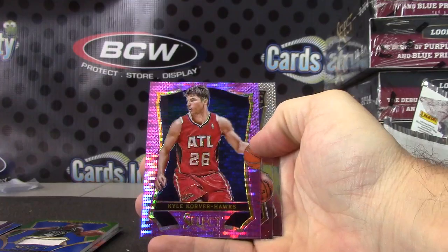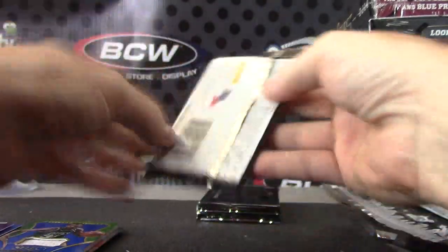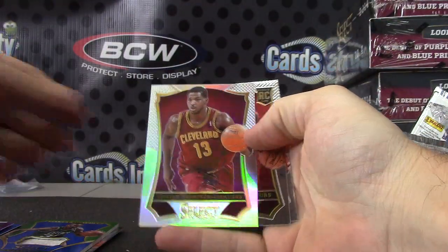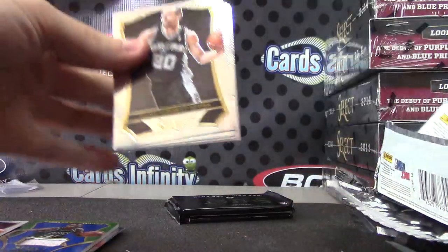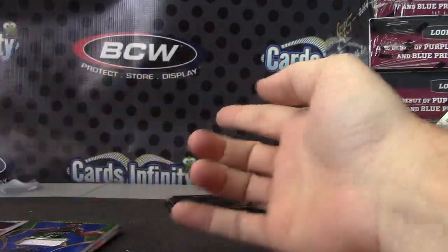Kyle Korver — the purple. Dan McLemore. Tristan Thompson prism. Dwight Busick. Greg Monroe. Giannis Antetokounmpo.